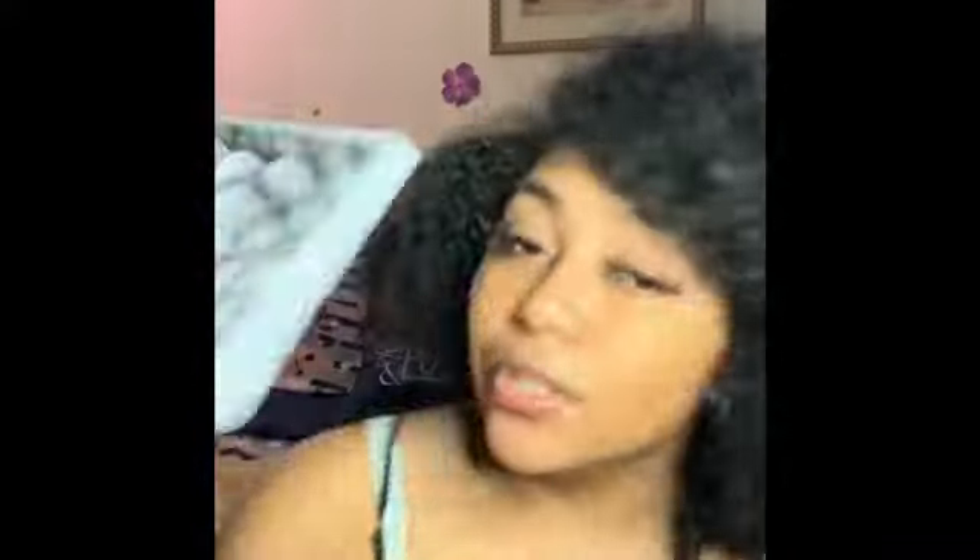My favorite place to get eyelashes right now is Wish. The reason why I go online is because they're a lot cheaper and you can get them in bulk. Like this one right here was literally a dollar. Y'all are gonna be like, 'You mean to tell me you got all these eyelashes for a dollar?' Honey, yes — I got these for a dollar.